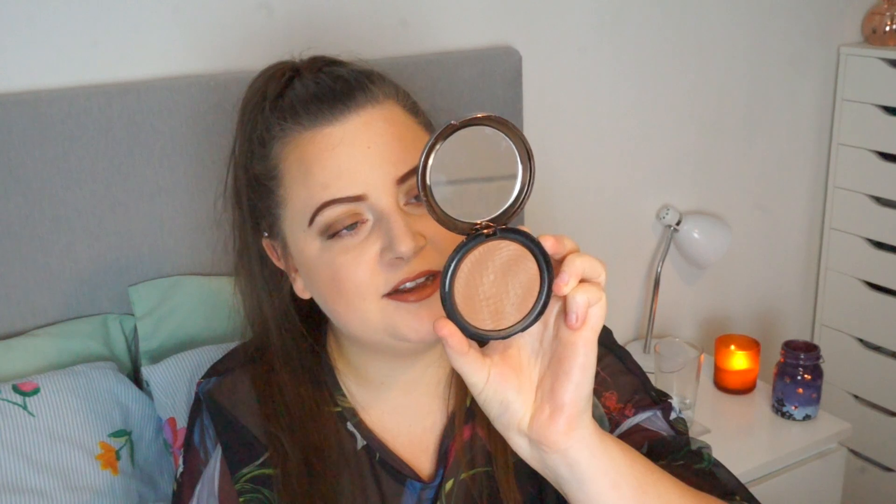Another one I really like is the Makeup Forever Pro Bronze Fusion. I don't think it has a specific shade name — it just says bronzing powder. I feel like it's really subtle and it does have little bits of shimmer in, but they're really subtle as well. I do find with this one I have to use my brush a little bit more than some of the other ones, but I really like it still.